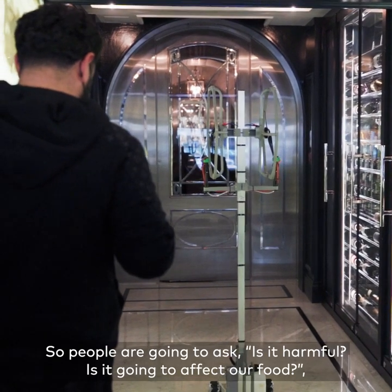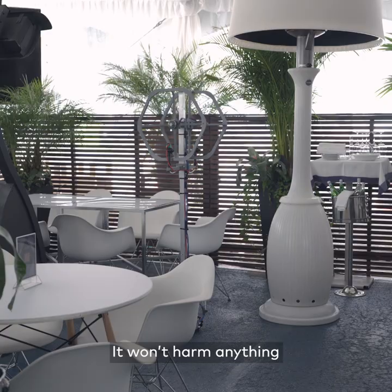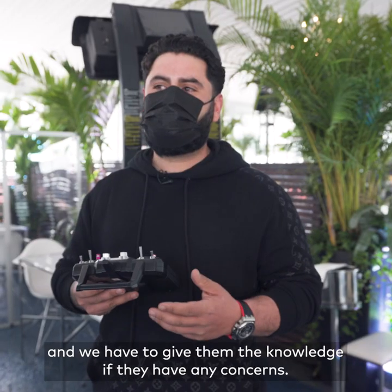Of course, people are going to ask: is this harmful, is this going to affect our food? This is completely food grade and won't harm anything. But we live in a new time now and we have to be able to give them the knowledge if they have any concerns.